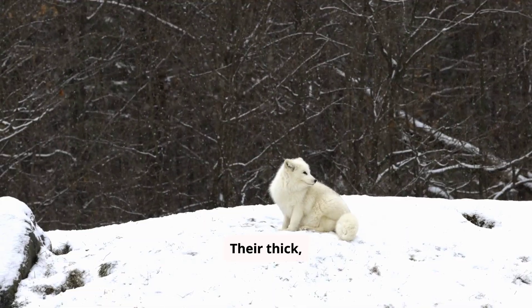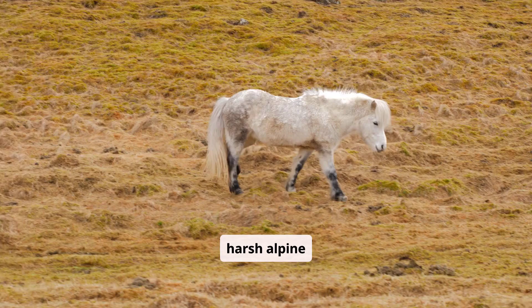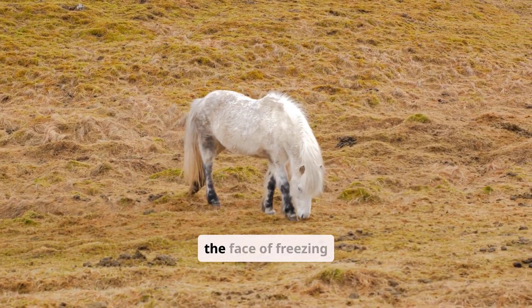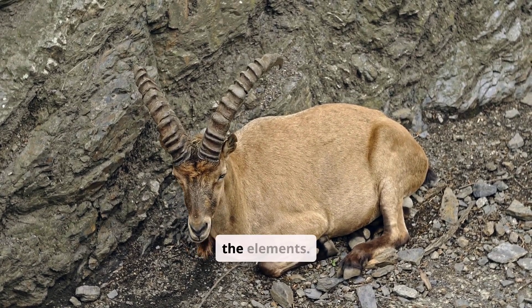Their thick, insulating white fur provides crucial protection against the harsh Alpine conditions. This dense coat keeps them warm, even in the face of freezing temperatures and relentless winds. It's their armor against the elements.